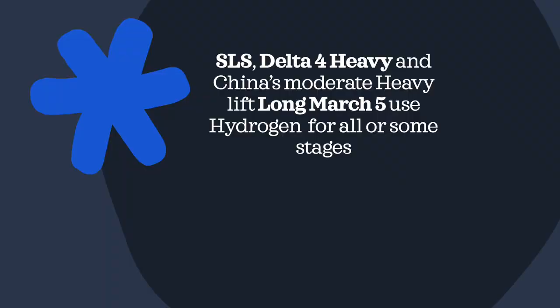Other rockets, such as the SLS, the Delta IV Heavy, and the Long March V — which is China's moderate heavy-lift vehicle — use hydrogen for some of their stages, or in the case of the Delta IV Heavy, for all the stages.